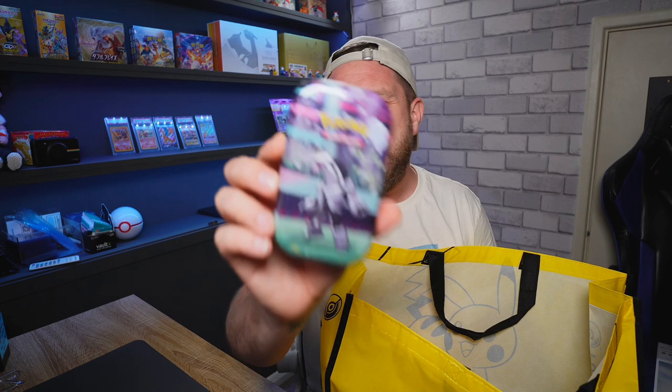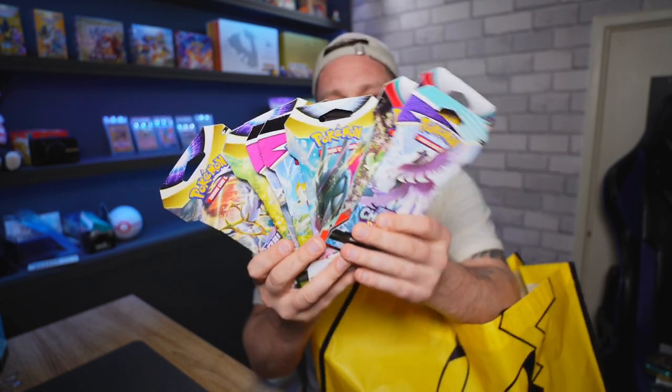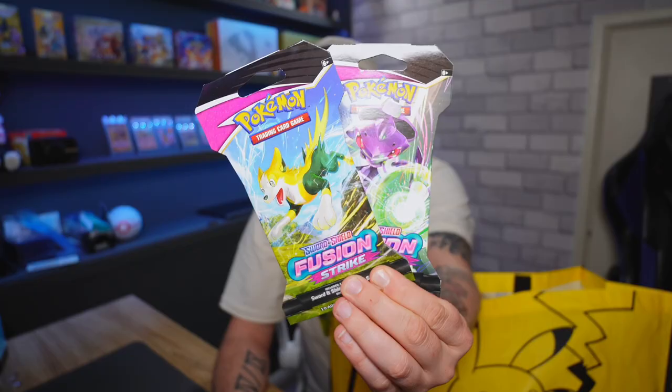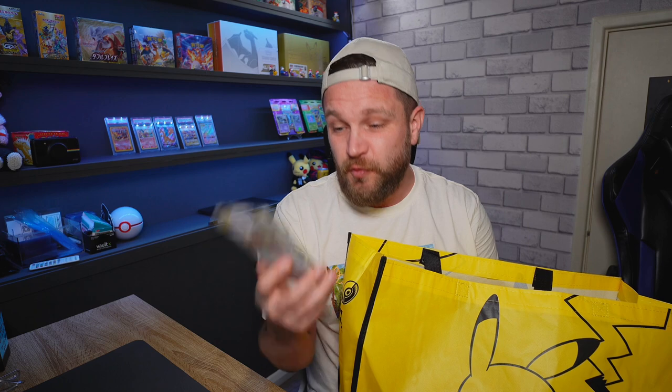We have the Galarian Power mini tin — I'm not sure what booster packs it has inside, probably Chilling Reign and maybe Darkness Ablaze. We have a Crown Zenith mini tin — I love these; I pulled the Mewtwo V-Star out of one before, which is one of my favorite cards from that set. Hopefully we get the Giratina gold card, the only one I'm missing from the gold set. Then we got a whole bunch of sleeved boosters: one Chilling Reign, two Scarlet Violet, one Silver Tempest, one Fusion Strike, and two Brilliant Stars. The wall of sleeved boosters at the Pokémon Center was actually one of my favorite things — really cool.